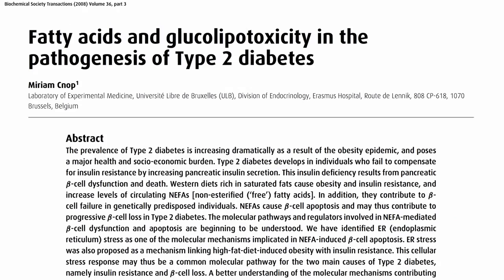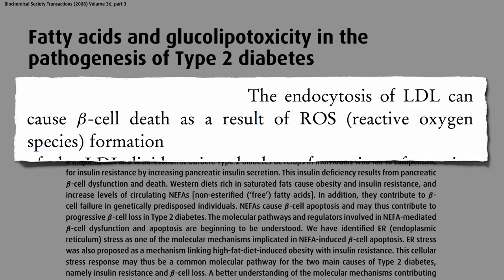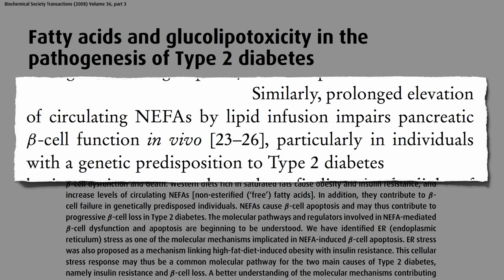Cholesterol too. The uptake of bad cholesterol, LDL, can cause beta cell death as a result of free radical formation. So diets rich in saturated fats not only cause obesity and insulin resistance, but the increased levels of circulating free fats in the blood — called NEFAs, non-esterified fatty acids — causes beta cell death, and may thus contribute to progressive beta cell loss in type 2 diabetes.